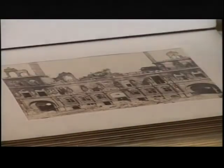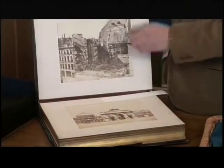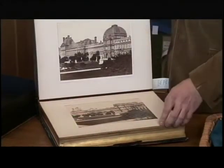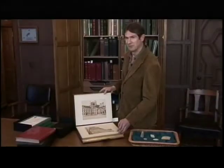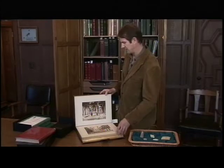We have a huge collection of material relating to the siege and commune of Paris. These are scenes of some of the destruction that occurred during the bombing when the Prussians invaded, and also scenes of Paris before the destruction. We now have thousands of images relating to this, and it's one of the earliest wars documented by photography.